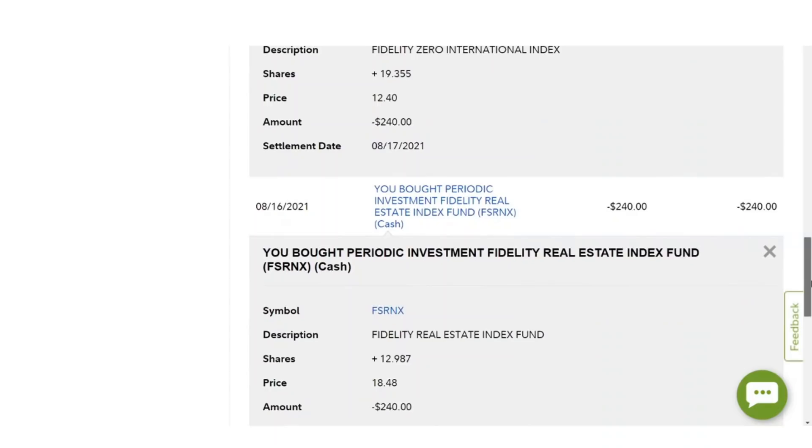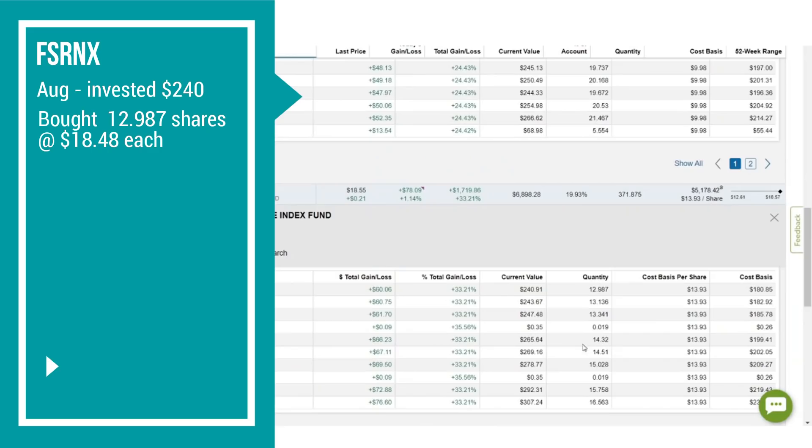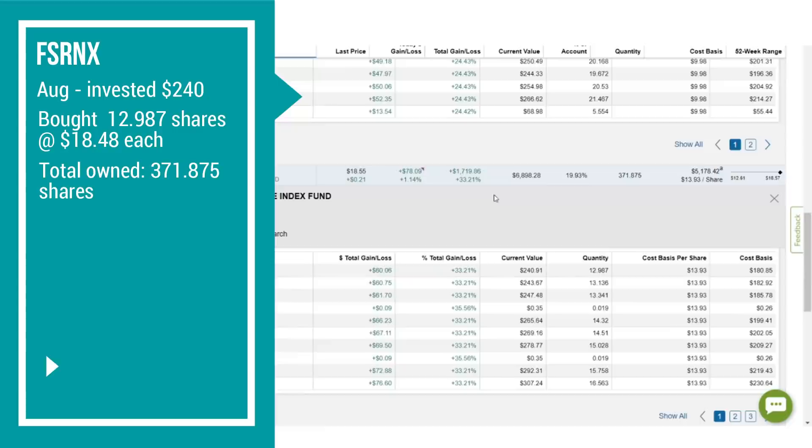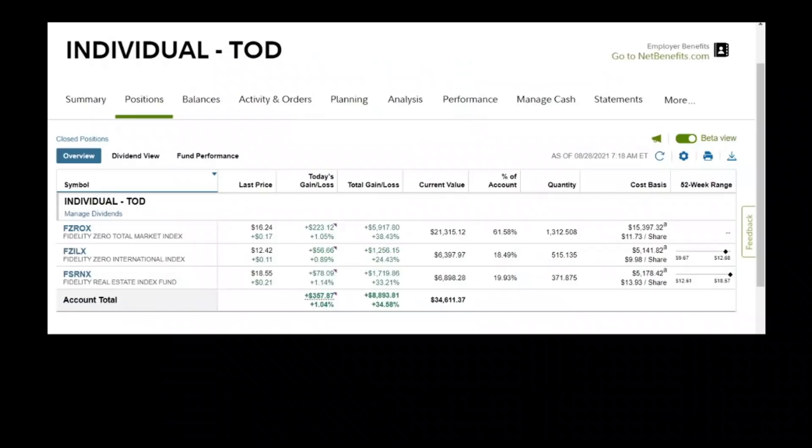Finally, we have the Fidelity Real Estate Index Fund, FSRNX. On August 16th, we invested $240 and bought 12.987 shares at $18.48 each. We now own a total of 371.875 shares at an average price of $13.93 per share. Our total amount invested is $5,178.42. The current value as of August 28th is $6,898.28, a total gain of $1,719.86 or 33.21%. Overall, our portfolio as of August 28th — 17 months since we began — is valued at $34,611.37.